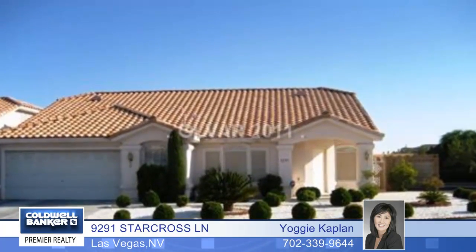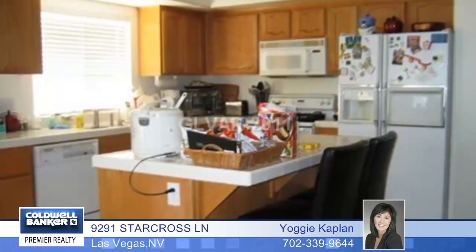Yogi Kaplan is excited about this great single-story home, which offers three bedrooms, two full baths, a vaulted ceiling, formal living room and dining room, and a separate family room with a cozy fireplace.